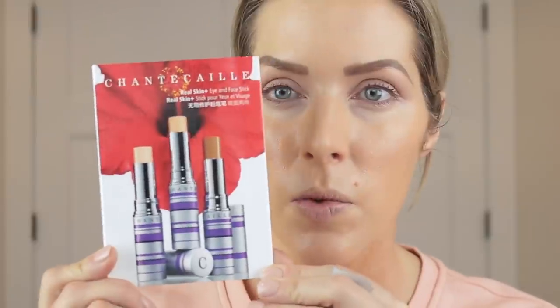For more coverage under my eyes, I'm going in with a sample of the Real Skin Eye and Face Stick. This is meant to be used as a foundation, concealer, or to add coverage on specific spots. I'm using color three — I used color one yesterday and it gave me a bright under-eye, which I didn't want. I'm warming a little bit up on my hand with a spatula. These samples would probably last five or six applications since you don't need much.